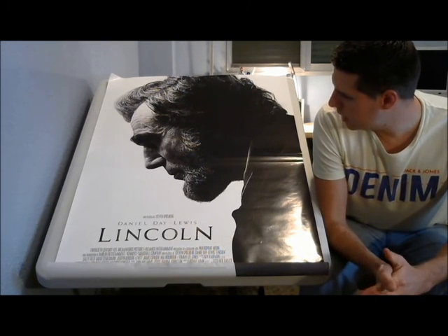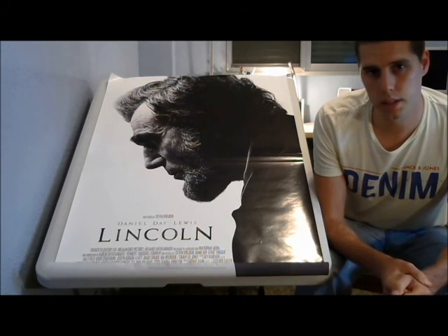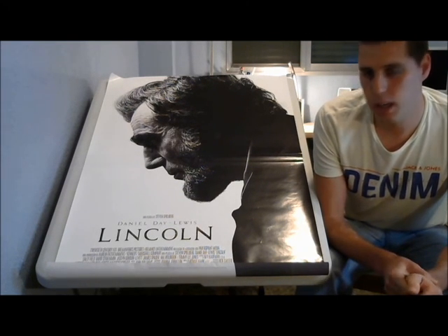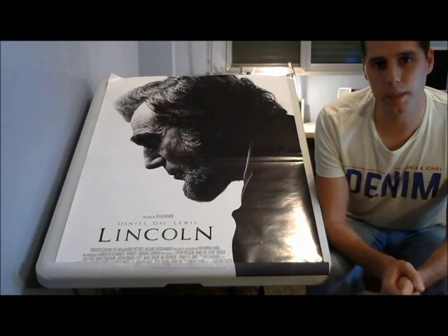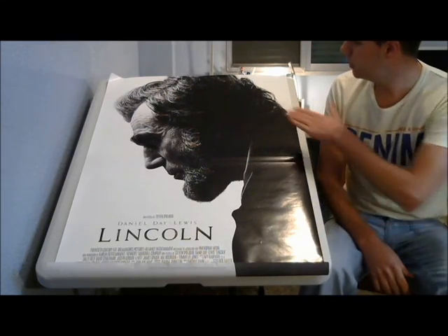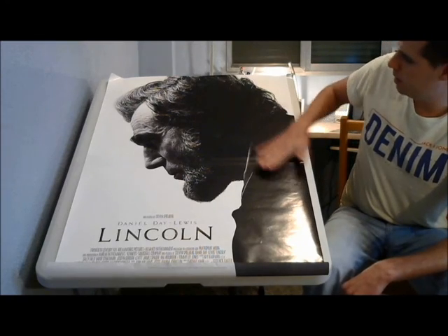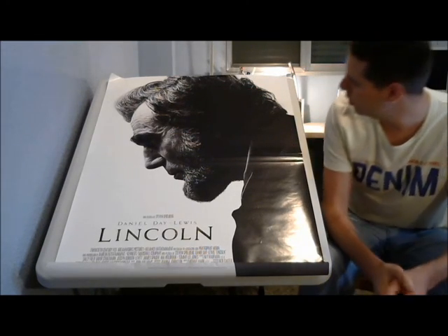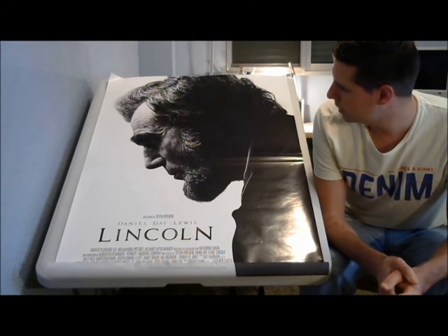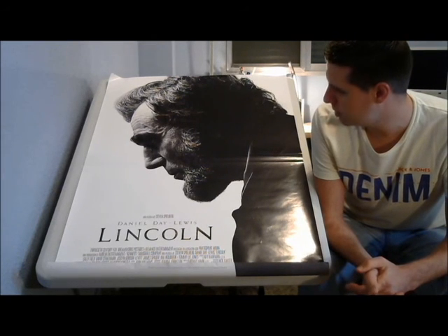So this is the first poster: Lincoln. The 2012 film directed by Steven Spielberg, obviously starring Daniel Day-Lewis, and also Joseph Gordon-Levitt as Robert Lincoln, his son. As soon as I saw this poster, I wanted to pick it up because there aren't many black and white posters out there. As you can see, this is black and white on a white background. You have Daniel Day-Lewis there, a nice image from the side view of him with his beard, obviously looking like Lincoln. Really simple poster, but it gets to the point. One of my favourite posters in my collection.